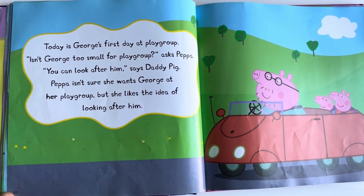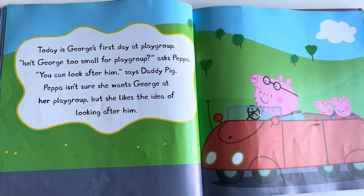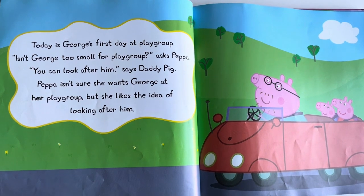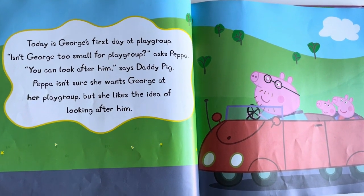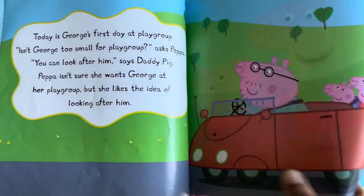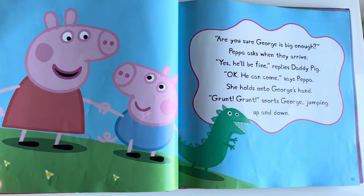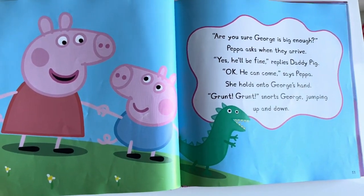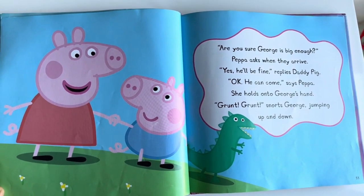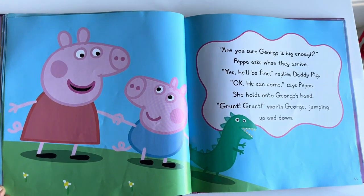Isn't George too small for playgroup? asked Peppa. You can look after him, says Daddy Pig. Peppa isn't sure she wants George at her playgroup, but she likes the idea of looking after him. Are you sure George is big enough? Peppa asks when they arrive. Yes, he'll be fine, replies Daddy Pig. Okay, he can come, says Peppa. She holds on to George's hand.